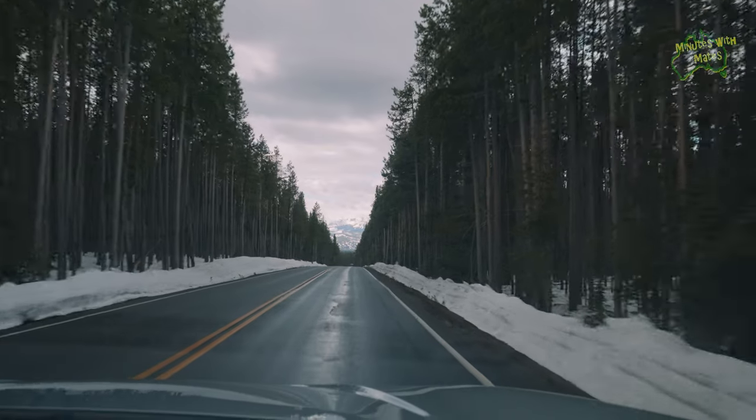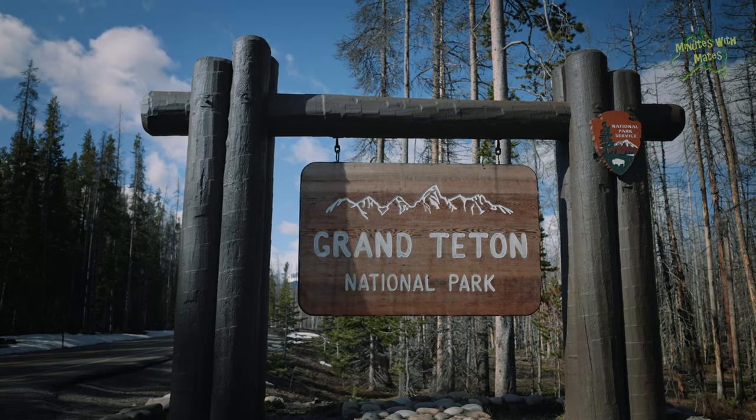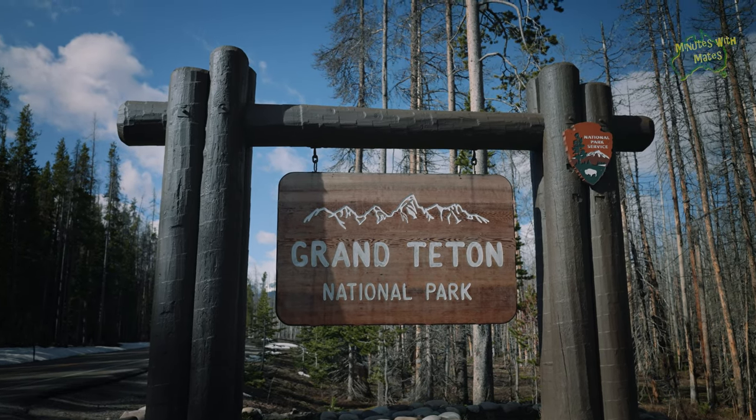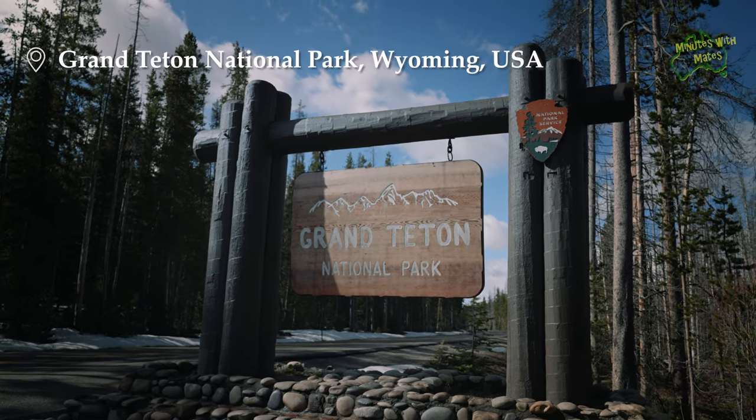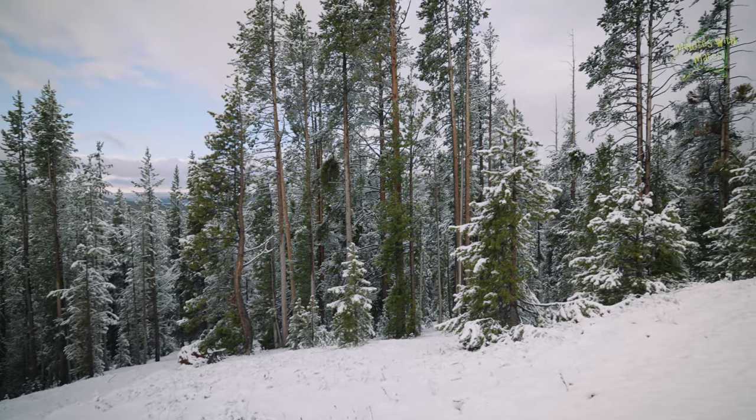Nevertheless, we eventually managed to tear ourselves away and continued our journey towards Grand Teton National Park. We finally reached it. It's normally only an hour drive, but we really took our time because that snow was fantastic. We couldn't stop stopping. It was so good to see the frozen lakes, the mountains, the roadway, the elevation — things we certainly don't have in Australia.